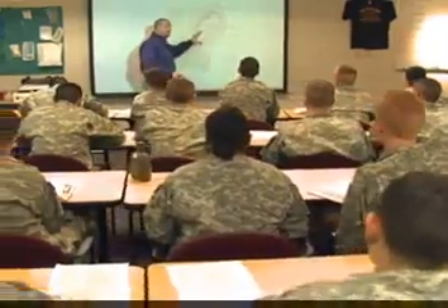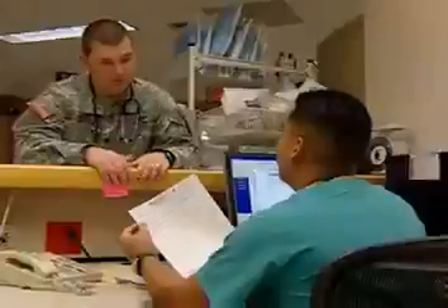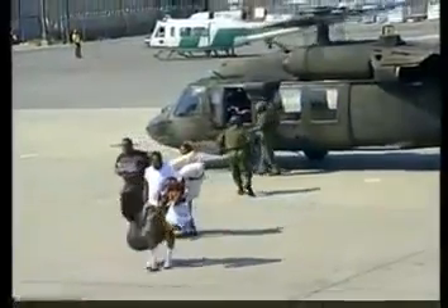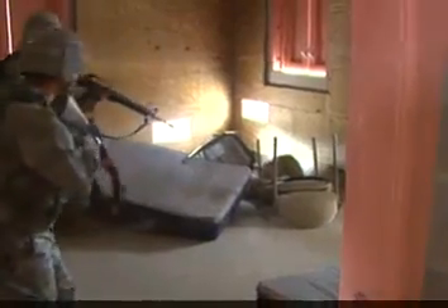After your military occupational specialty training, you will be assigned to a field unit or to a fixed facility. Your duties may include supporting your unit in humanitarian, peacekeeping, homeland security, and combat operations.